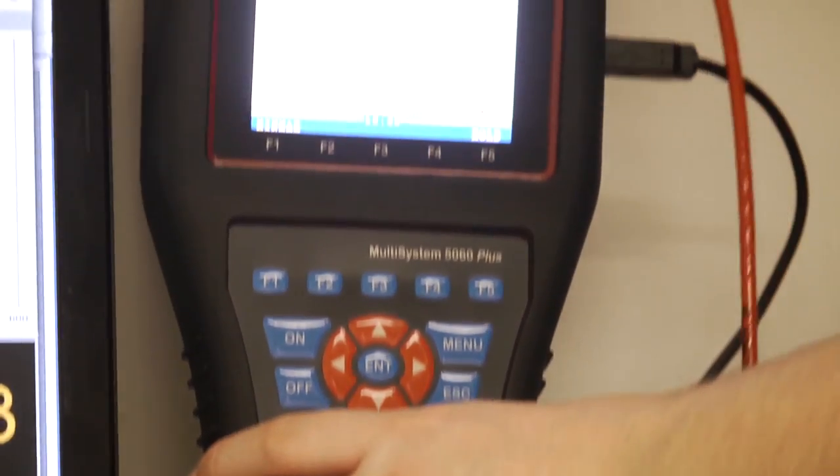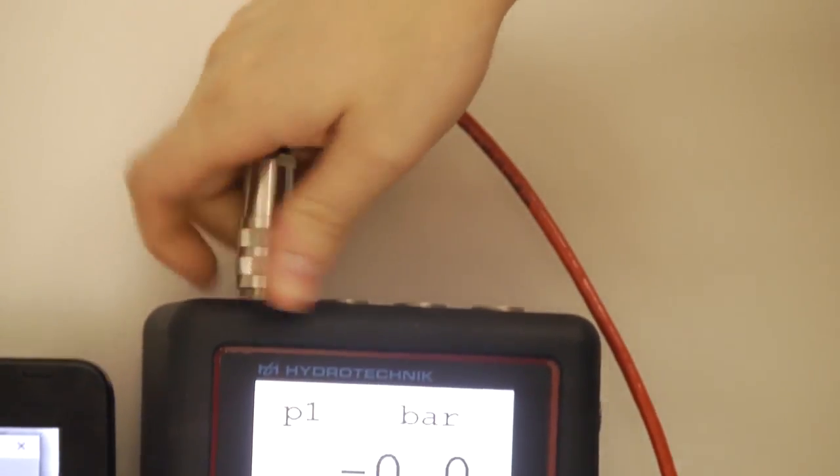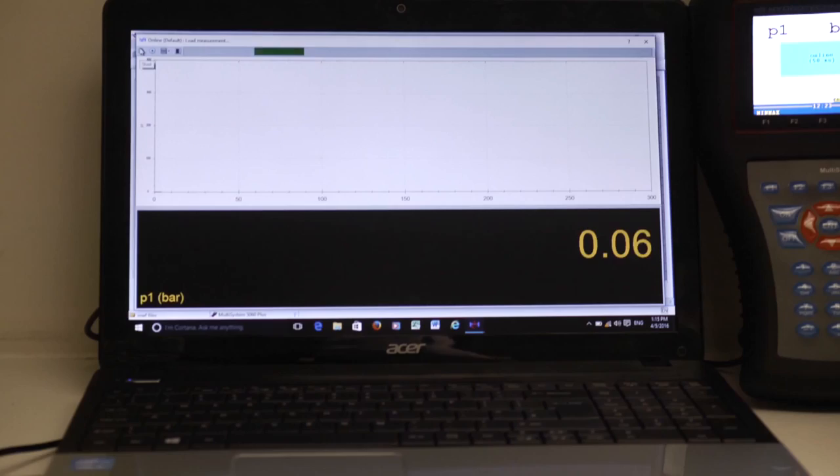When Hydro-Technic sells test equipment like the data loggers, the sensors, the flow meters, we always calibrate and certify the product to national standards.